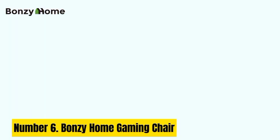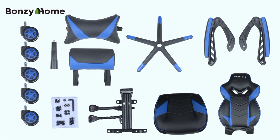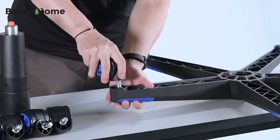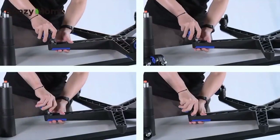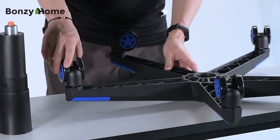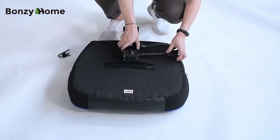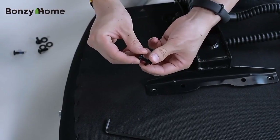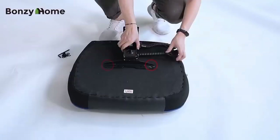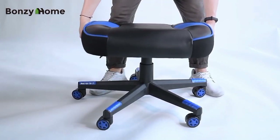Number 6: Bonzi Home Gaming Chair. The Bonzi Home Gaming Chair is the ultimate throne for gamers seeking comfort, style, and ergonomic support during marathon gaming sessions. Crafted with precision and designed with gamers in mind, this chair is a game-changer in every sense. Boasting a sleek and aggressive design, the chair is wrapped in premium PU leather, which not only adds to its aesthetics but also ensures durability and easy maintenance. Its high-density foam padding, combined with lumbar and neck support pillows, offers unparalleled comfort and reduces the risk of fatigue and discomfort.